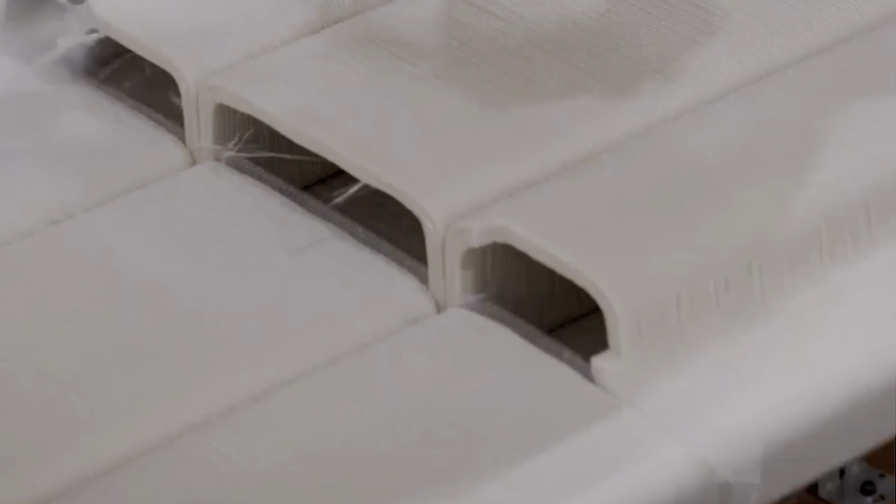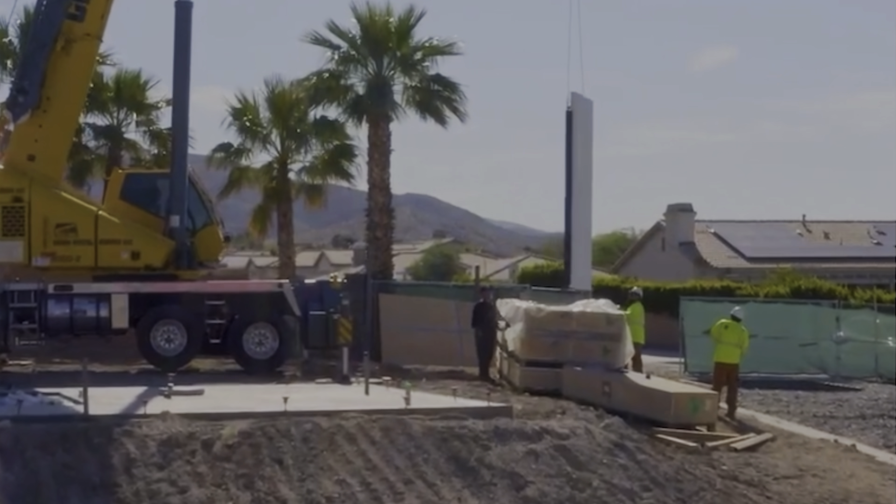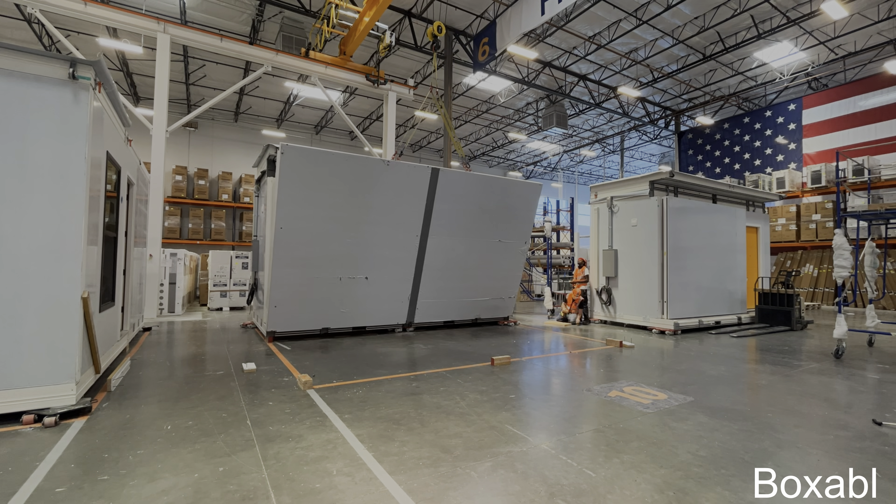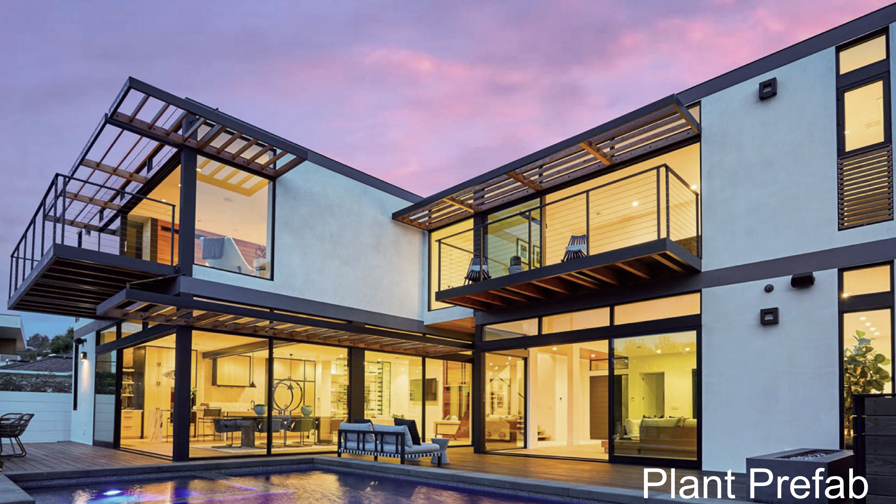Right now homes built partially or completely off-site have been getting a lot of attention, and I think it's the result of companies exceeding expectations in a bunch of different ways. There are companies finding new ways to build and ship more affordable options, there are companies building higher-end homes than ever before, and now there's a company building homes that will cost less to power.